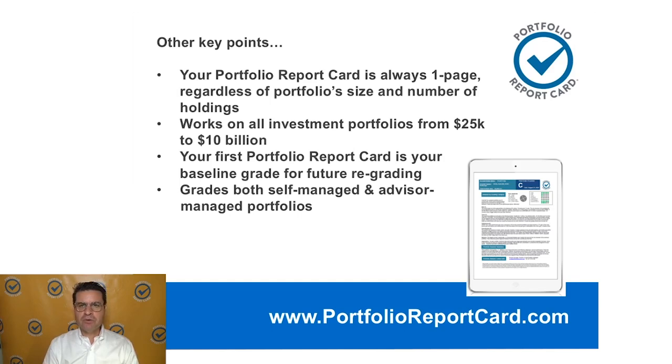Some other key points about the report card before we get into today's Portfolio Report Card. It's going to be for KE in Palm Springs, California. This is a married couple — they're in their early 50s.